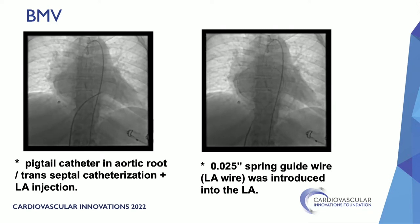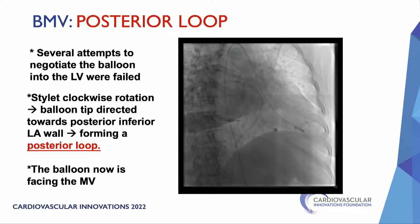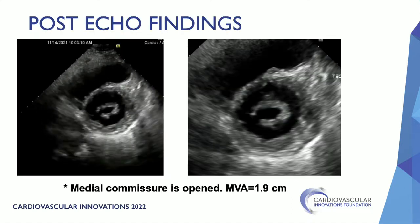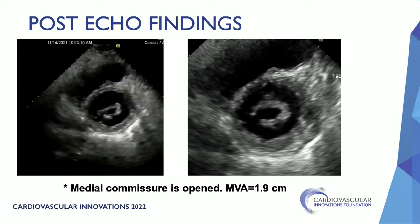We started the procedure in the usual fashion: pigtail catheter in the aortic root for guiding, transseptal catheterization with left atrial injection for confirmation, then a spring wire introduced into the left atrium. Several attempts to negotiate the balloon into the LV failed, so we decided to do a posterior loop — the stylet was rotated clockwise, directing the balloon tip toward the posterior inferior left atrial wall, forming a posterior loop. Now facing the mitral valve, we crossed into the LV. The distal balloon was inflated, pulled back, and full inflation achieved successful dilatation. Post-procedural echo showed opening of the medial commissure, valve area 1.9 cm², mild mitral regurgitation, and mean gradient dropped to 6 mmHg.